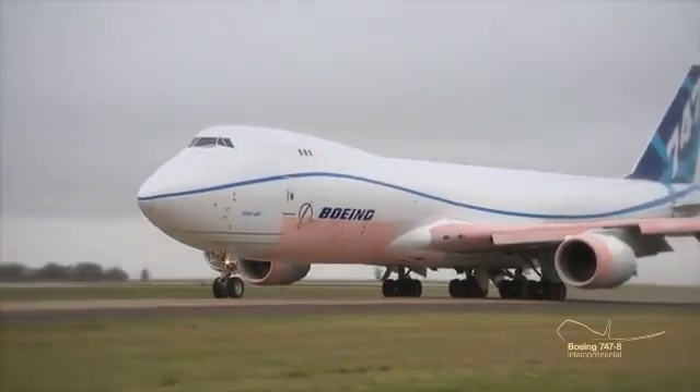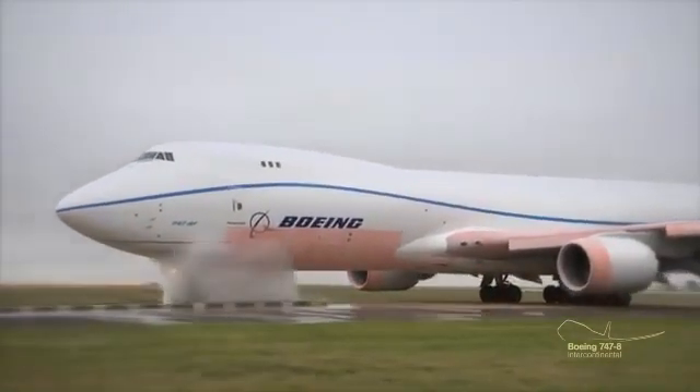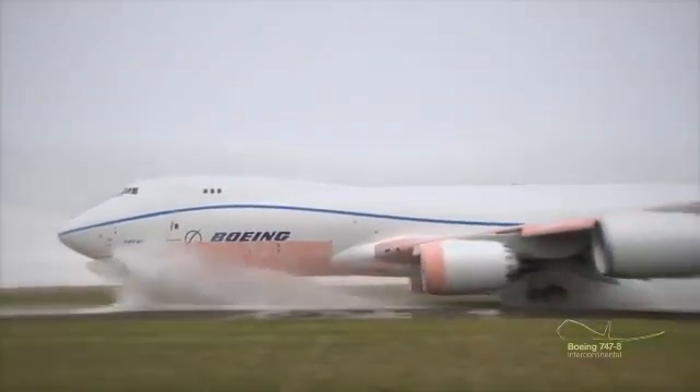Each phase of the test is precisely documented. The test aircraft plows through the water at 30, then 40, and finally at 50 knots.